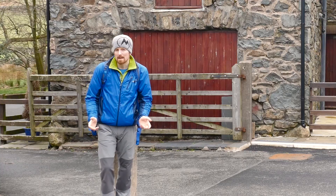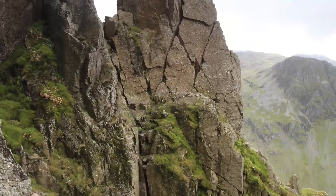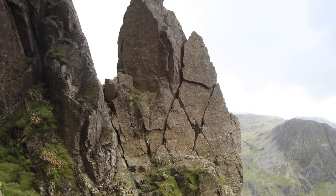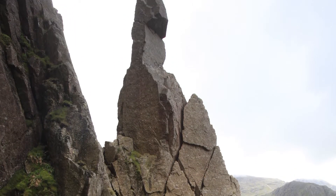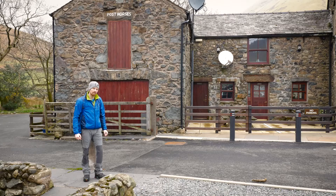Being a rock climb, it puts it beyond the abilities of most hill walkers, but there's a short scramble which leads up behind the needle called Threading the Needle, that allows us to get up close and personal with this iconic piece of rock without the dangers of climbing it. So let's go and give it a go.